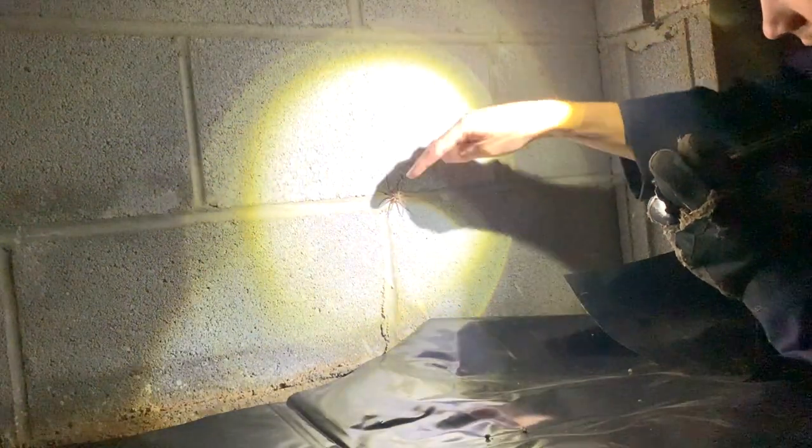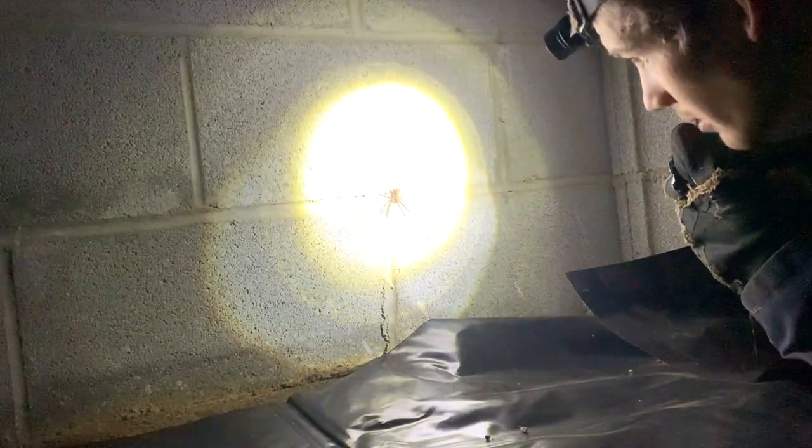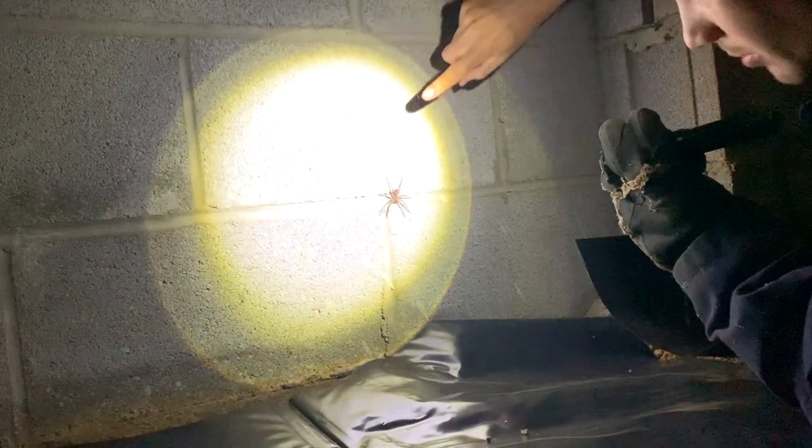Did you know that spiders are not insects? They're actually arachnids. All spiders have lots of eyes — I don't know how many this one has, but it's got a lot, so it can definitely see me. But maybe it likes me being here, maybe the spider likes to be on TV. I think I'm just going to touch it and see what it does. I hope it doesn't bite me.